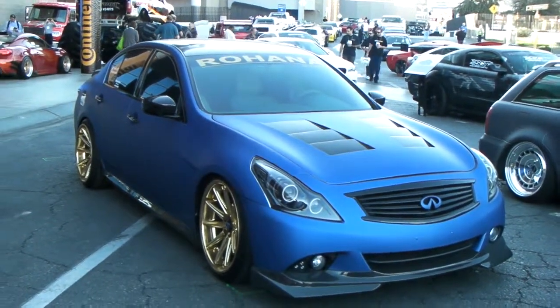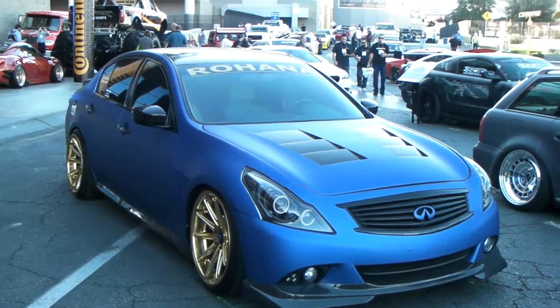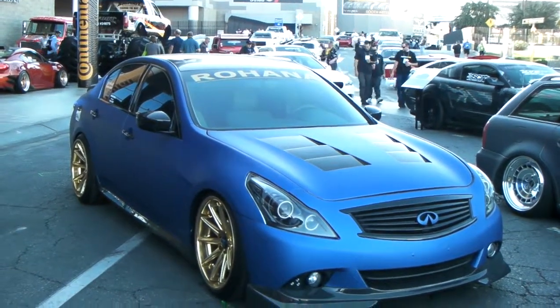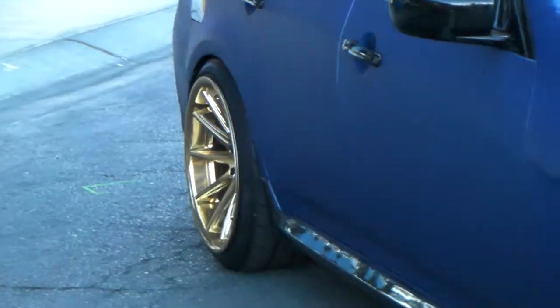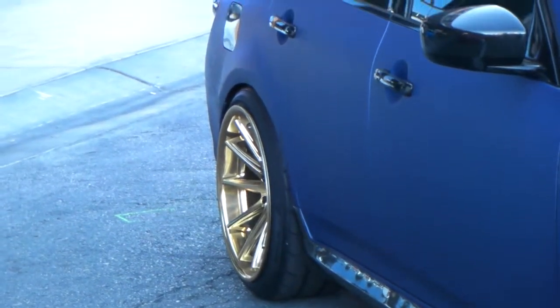Also, feel free to give us a call at 877-544-8473. It's your boy KB from Dozen Tires TV signing off. Look at that great concave on that RC10. Looks good on everything.